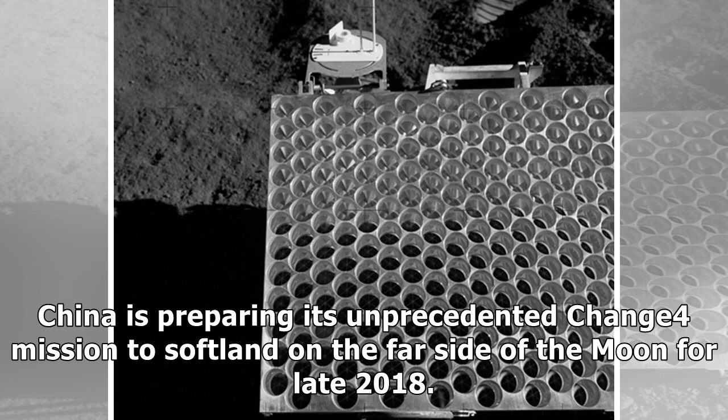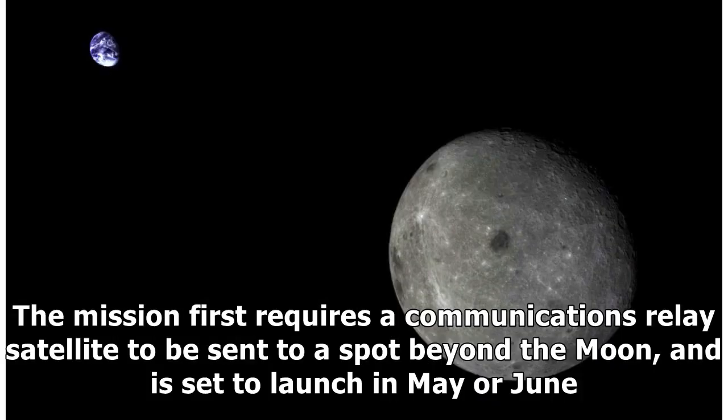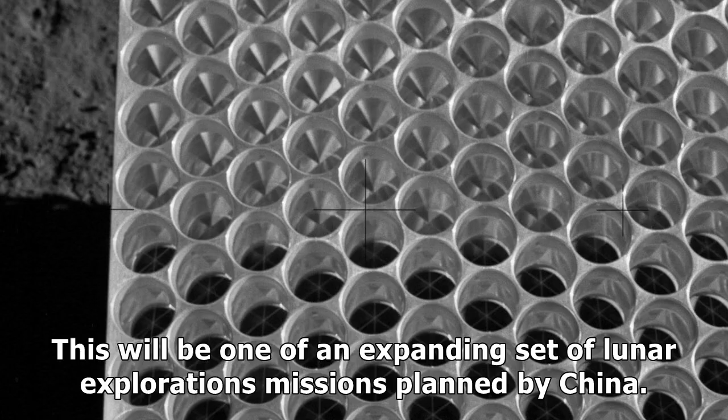China is preparing its unprecedented Chang'e mission to soft-land on the far side of the Moon for late 2018. The mission first requires a communications relay satellite to be sent to a spot beyond the Moon, and is set to launch in May or June. This will be one of an expanding set of lunar exploration missions planned by China.